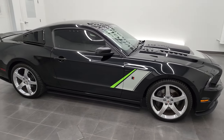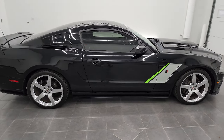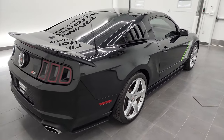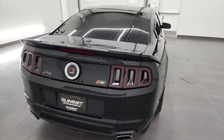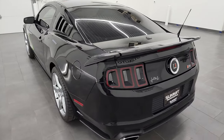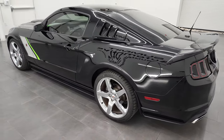Hey, this is Brett, and this 2014 Ford Mustang GT Premium with a Roush Stage 3 conversion is stock number 13025Z. I am here at Summit Automotive in Fond du Lac, Wisconsin, your new and used sports car headquarters.